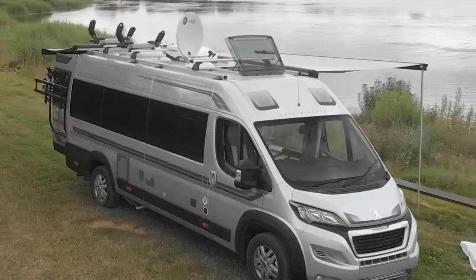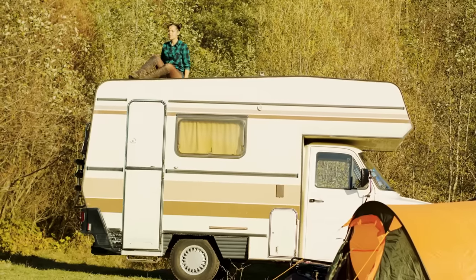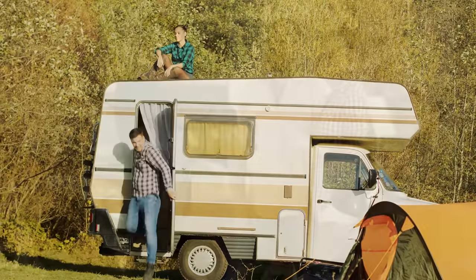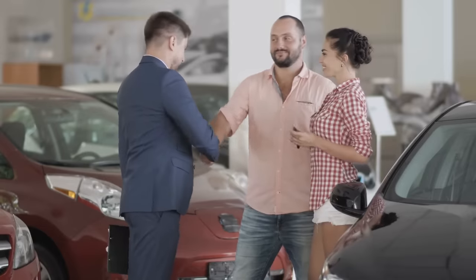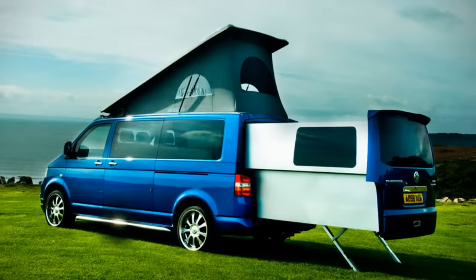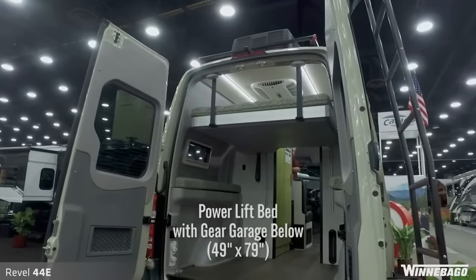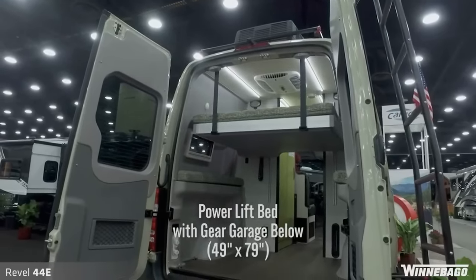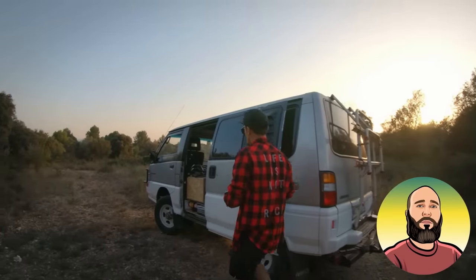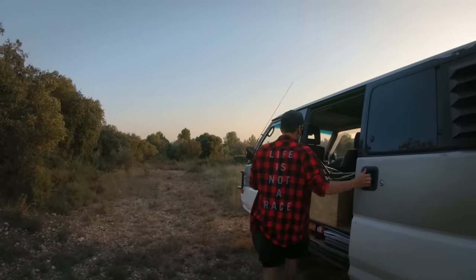Camper vans have always been cool, but in recent times they've become even more so with millions of people taking up this type of vacation. Intense competition always accompanies high demand, so it's no surprise that manufacturers are getting increasingly creative in the battle to woo buyers. As a result, we've seen some really cool design features and conveniences coming to the forefront. I'm Reacher, and today we're going to look at some of the innovative extras being offered in camper vans these days.